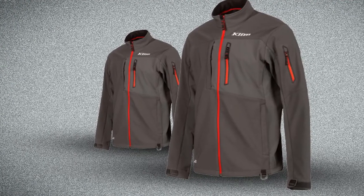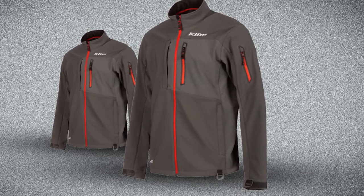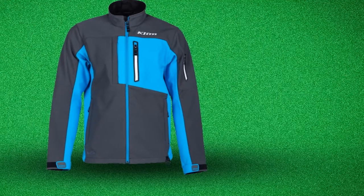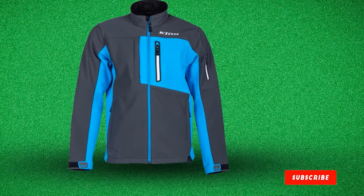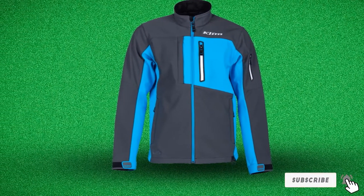For more versatility and functions, the Clem Inversion jacket is packed with several functional features: two headphone routing ports to keep you entertained and up to speed with local weather news, a micro-check fleece backer, shock cord hem adjustment, and velcro adjustable cuffs, just to name a few.